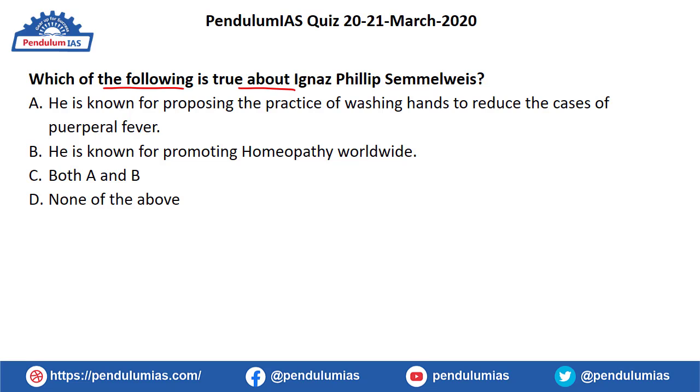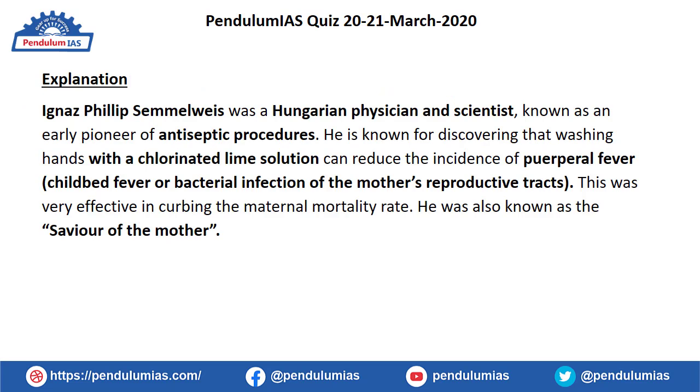The next question is: which of the following is true about Ignaz Philip Semmelweis? He is known for proposing the practice of washing hands to reduce cases of puerperal fever.